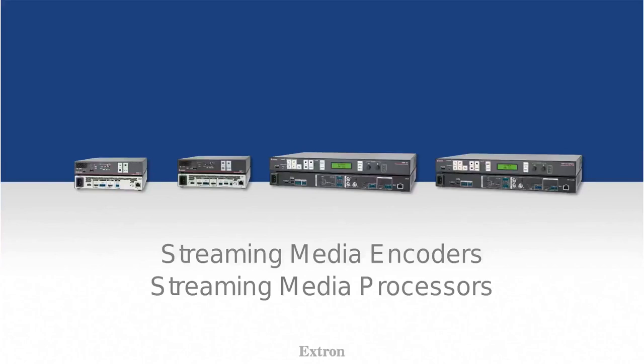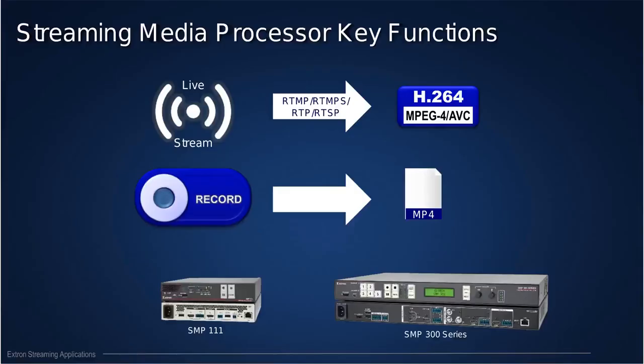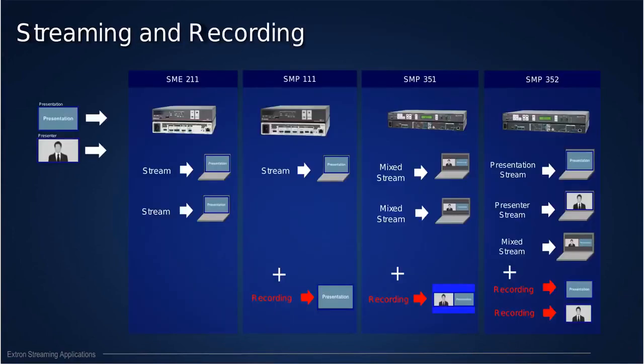Among our 5,000 products, we have a range of streaming media encoders and processors that work in combination with Opencast. My main focus will be on the two devices you see on the right — the SMP 300 series. What you should expect from a streaming media processor: capabilities for live streaming using industry-standard protocols, and recording in MP4 format.